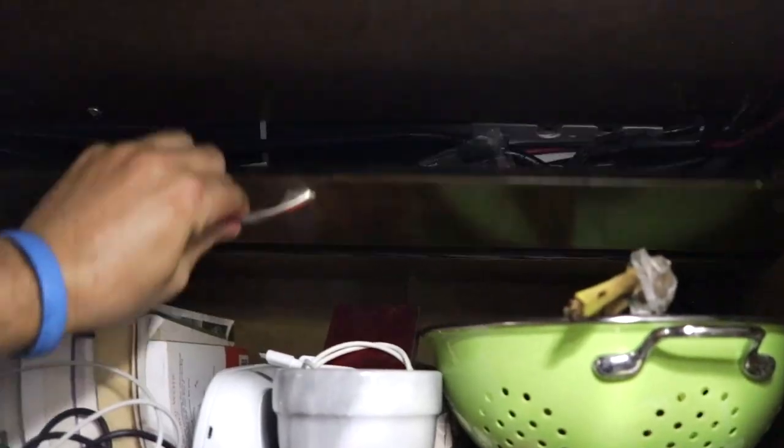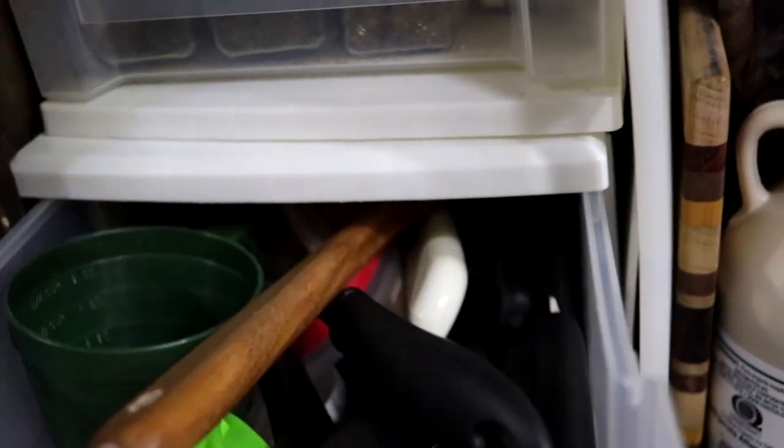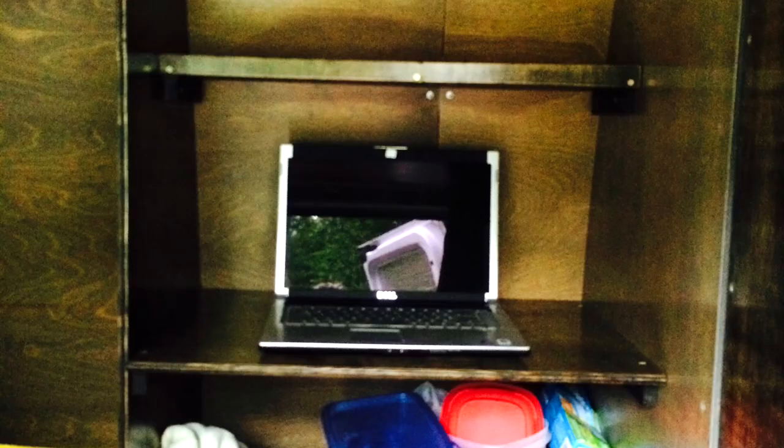I started building the van in spring and summer of 2014, continued through the winter, then through the following summer, and then off and on I've done some minor changes and add-ons. It used to have a desk, but I never used it, so I turned it into a cabinet for stuff I need more than a desk.